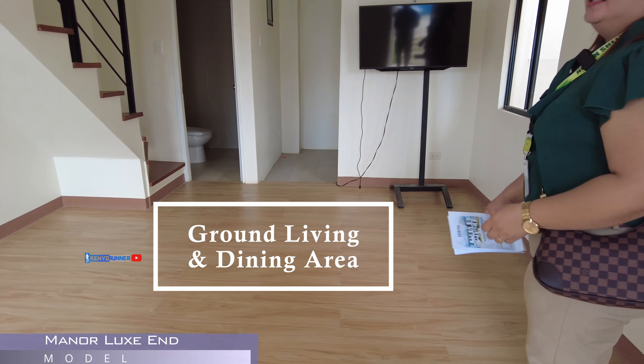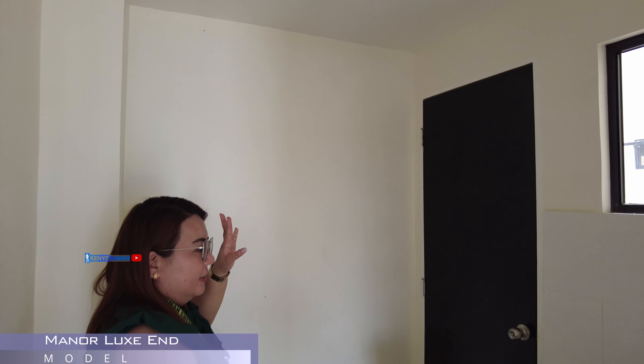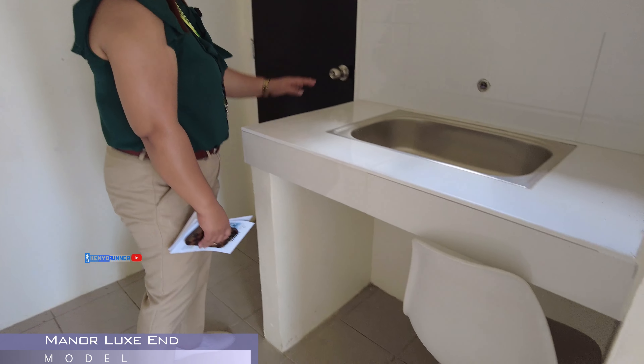So, 25 sa baba, then 25 din sa taas. Tapos, as you can see, sir, meron tayong extra lot doon. So, pwede tayong mag-expand doon. Pwede nyo gawin siyang dirty kitchen nyo, or pwede rin yung gawing garahe din. Kung meron kayong maliliit na sasakyan, kasha po siya doon.